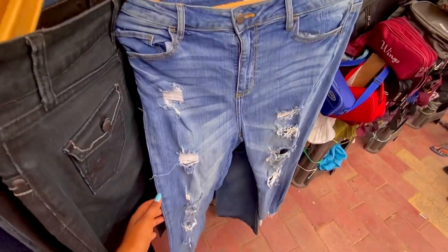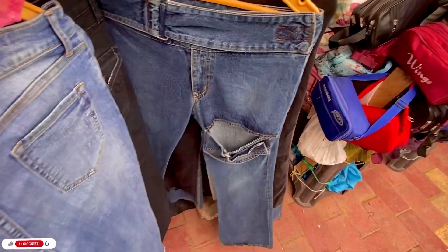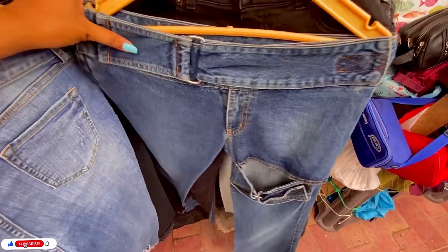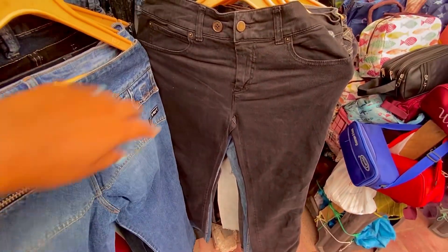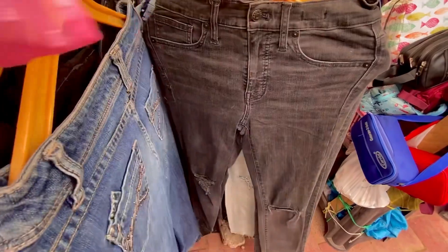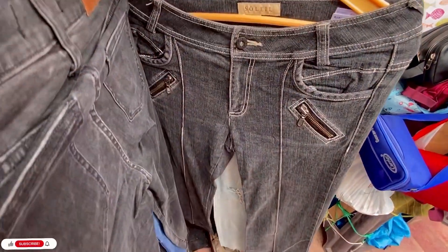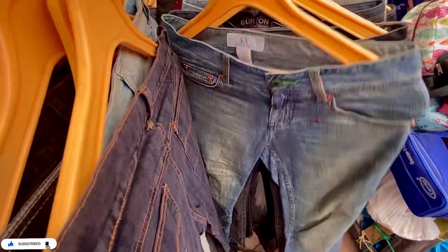Next I found the denim jeans. You can get plain and light colors in denim jeans from straight fit to bell bottom — there are unlimited options here. You can get up to size 38. The price range starts at ₹250 rupees, and I bought them after bargaining for ₹200. You can get a lot of pieces in comparison.